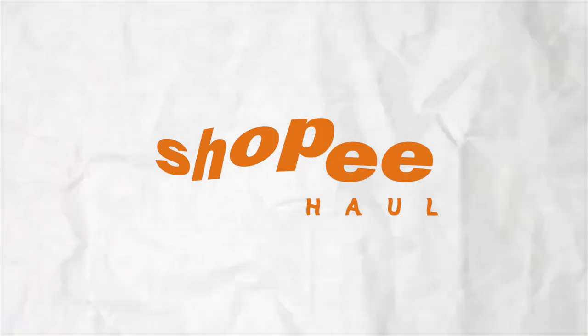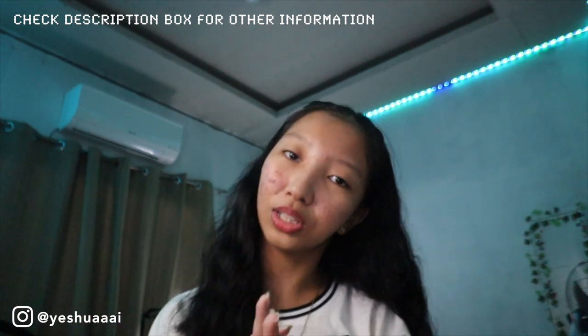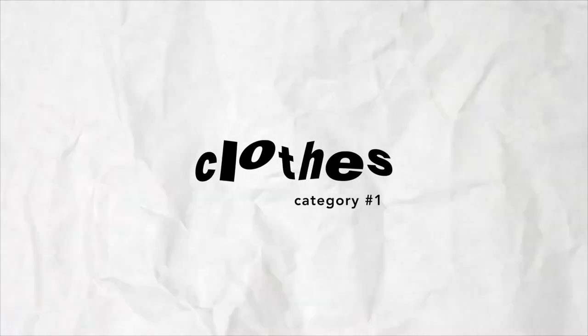Hey guys, welcome back to my channel! For today's video I'm going to do a Shopee haul — basically a haul of items I recently bought. I'll be linking all the product links down below in my description box, so you might want to check that out. For the first category, let's start with some clothes.